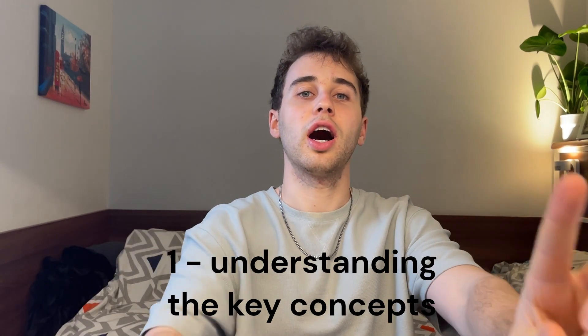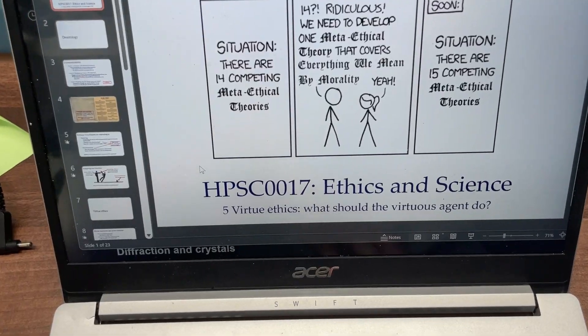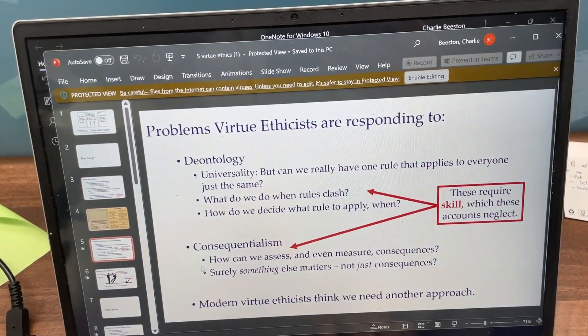The technique is rather simple, but it goes as follows. First, you've got understanding the key concepts. This is when you're reading lecture material, notes, and textbooks, trying to understand and work out basically what's happening.